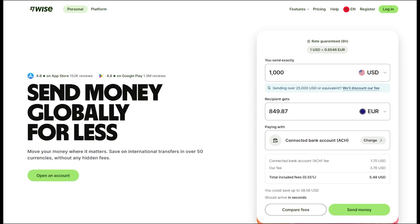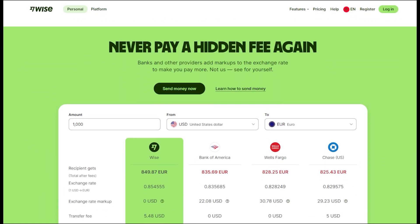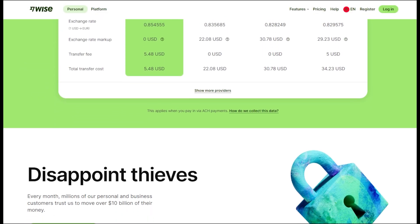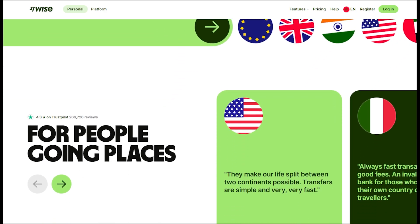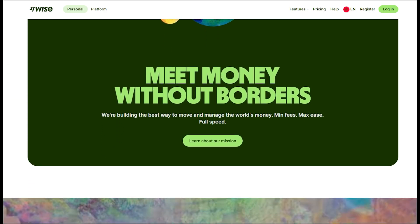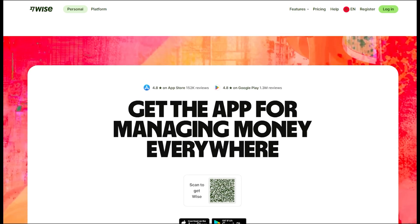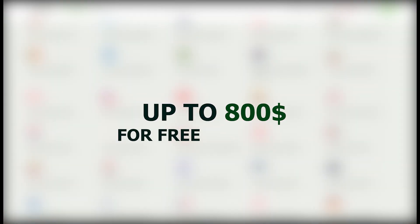By the way, if you're looking for a smarter alternative to Cash App, I strongly recommend Wise. I use it myself — it's hands down one of the best ways to send money, whether it's within the U.S. or to friends and family overseas. Right now, they're running an exclusive offer: sign up using the link below and your first transfer, up to $800, is completely free with zero fees.